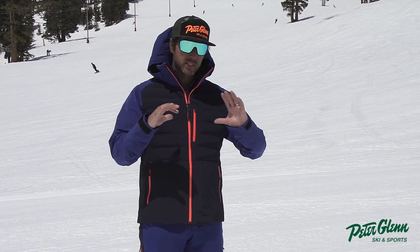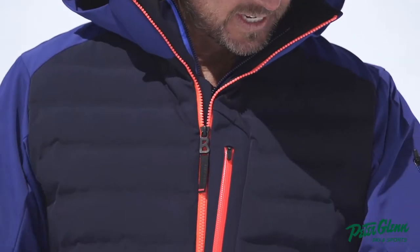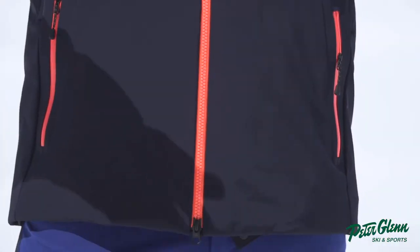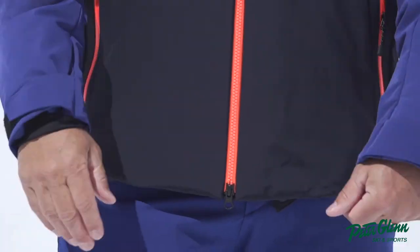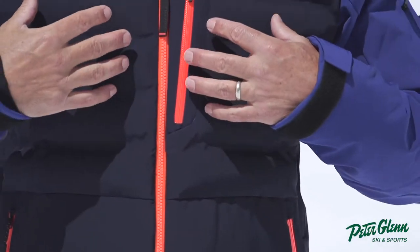Okay, this time around — serious business. This is the Fire and Ice EVO. Fire and Ice is made by Bogner, by the way — a reputable brand. That was a joke; they make really high quality stuff, and I love this jacket.